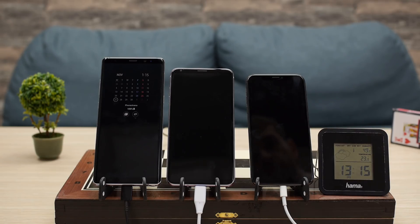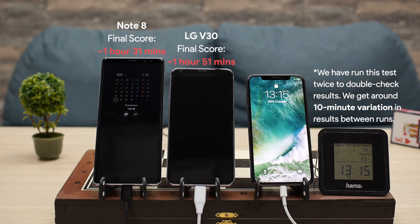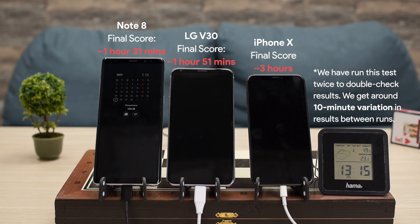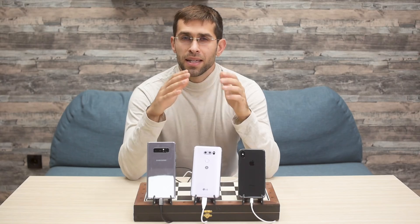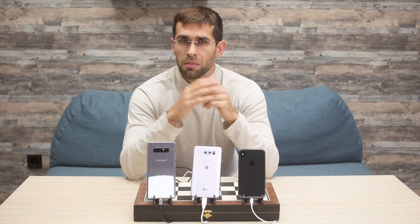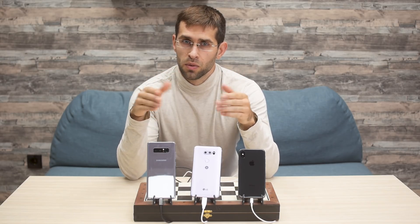Even though Apple supports quick charging with the iPhone 10, the company requires a fast charger to make it work and you have to buy it separately. If you want the fastest one, you'd need to spend $50 for a charger and $25 for the required USB-C to Lightning cable — that's a total of $75 for fast charging, which is a ripoff considering that you get a fast charger for free with other phones.